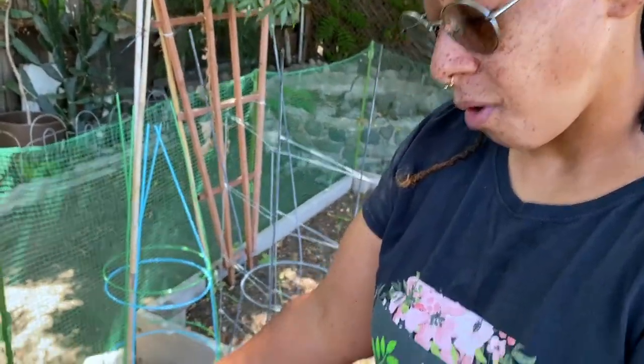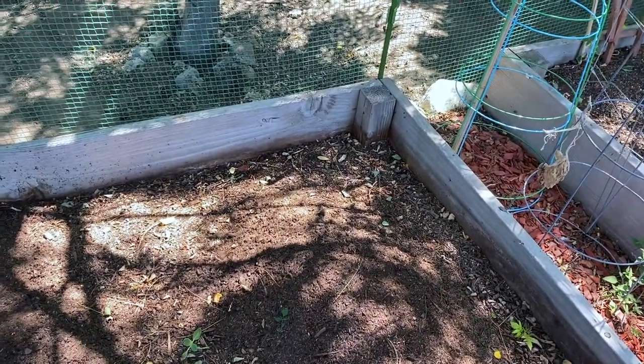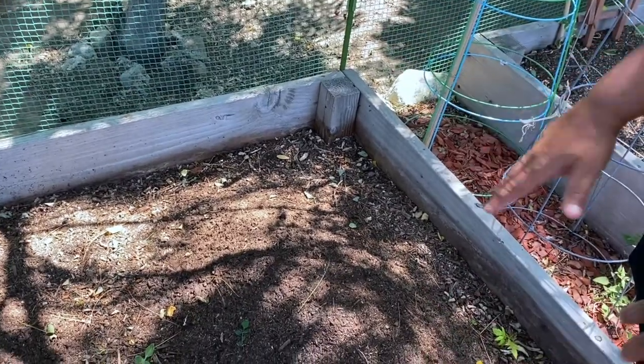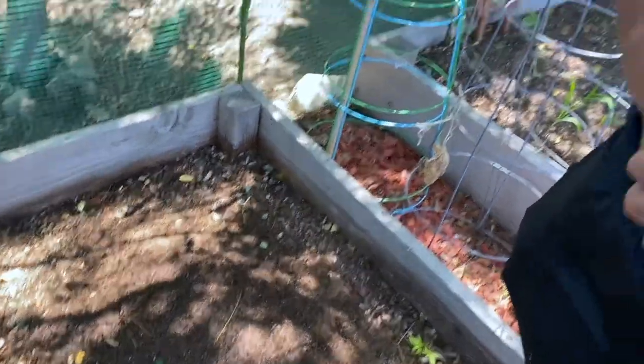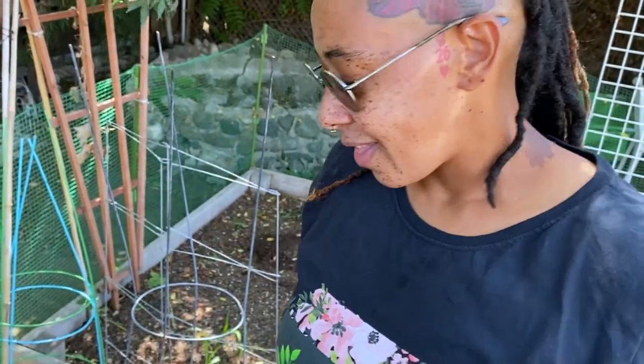I'm going to fill this bed all the way up. I bought some soil today, and I'll let it sit and acclimate — acclimate is a fancy word for adjust. Then in a couple of weeks I'm going to fill this bed with beets and radishes. I love a good beet. So that's what amendment is — short, sweet, and simple.